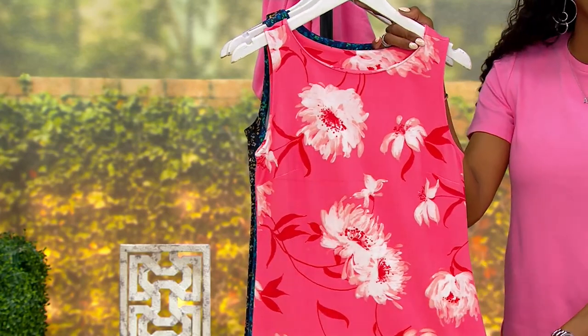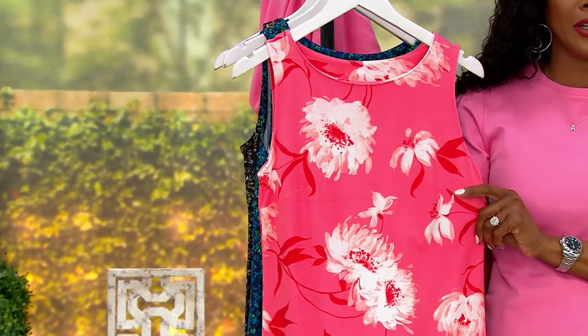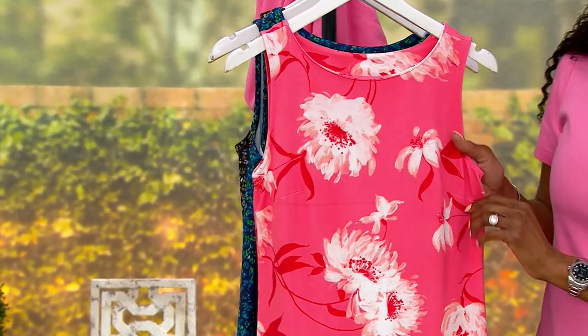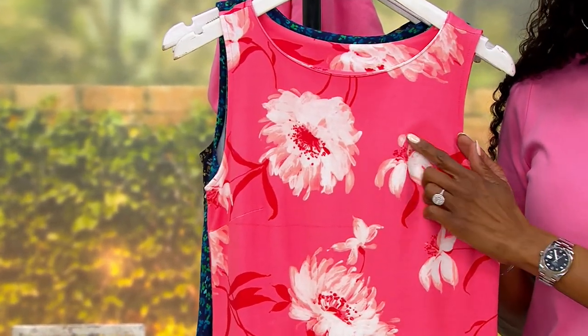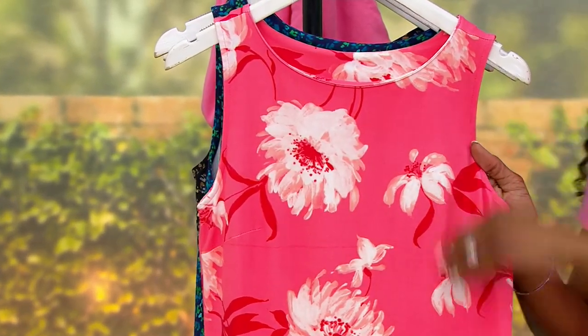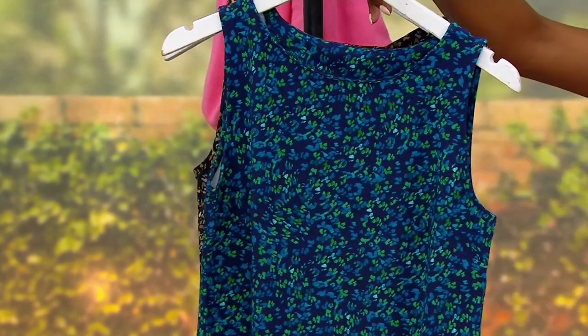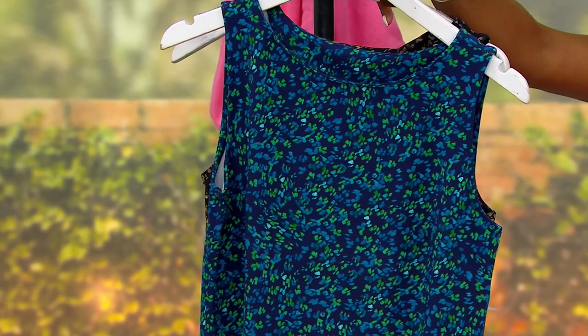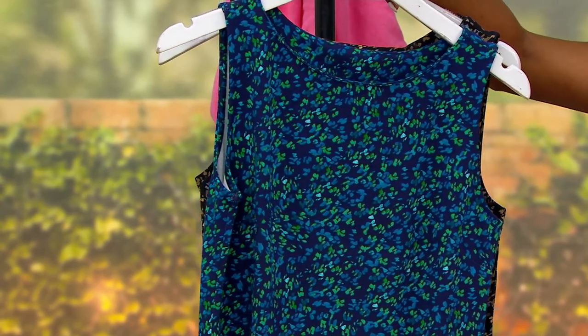This is your pink floral. Isn't that gorgeous, grounded in the softest pink? It's almost like a salmon color, and then you've got a deeper pink. I love those flowers — just gorgeous. Next up, here's your blue confetti. You're getting a navy blue, and that confetti is done in a royal blue and kelly green.